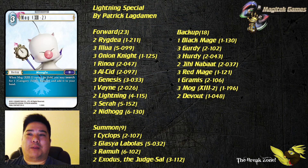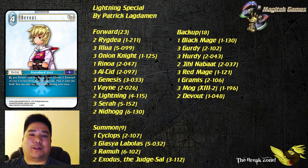Mog13-2 is able to search for Regia, Lightning, and Sarah. Last but not least, we've got Devout, who rounds out all those backups. Being able to return all of your forwards except for Lightning and Nidhogg from your Break Zone back into play can really bring you back. Being able to recur an Alcid into a combo can be pretty nice, but sometimes you just want to get Rinoa to push through your opponent, or Genesis to dull and freeze — that can be quite relevant.